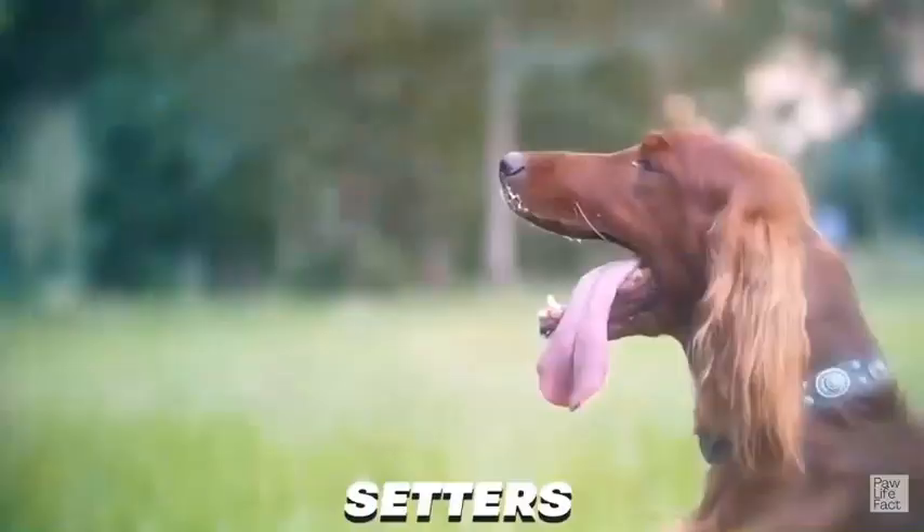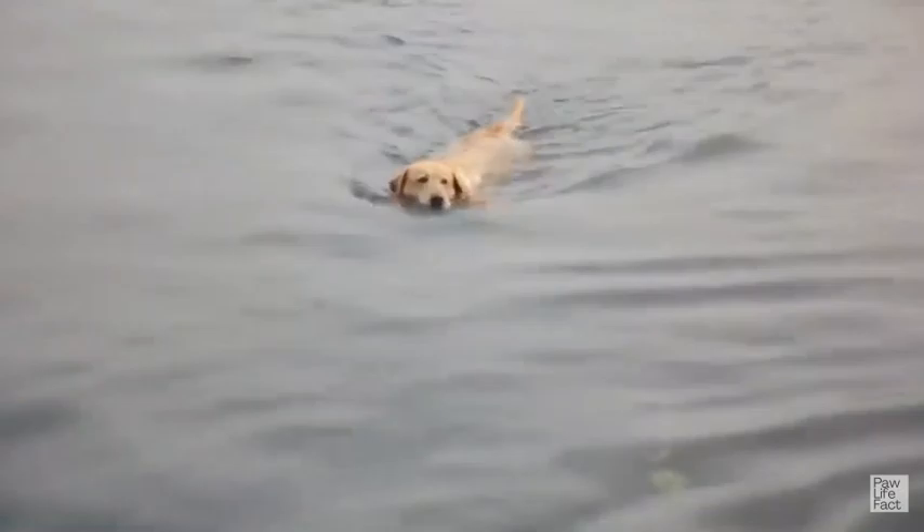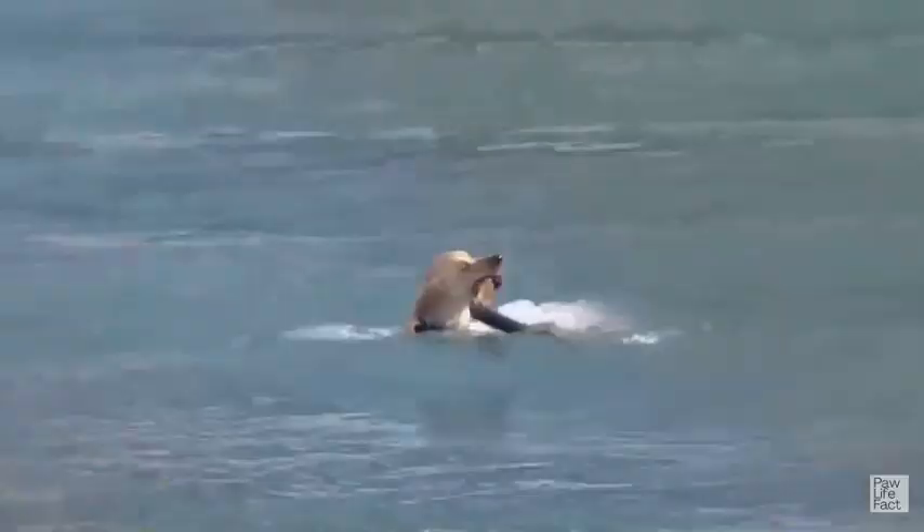There are four basic types of sporting dogs: spaniels, pointers, retrievers, and setters. Known for their superior instincts in water and woods, many of these breeds enjoy hunting and other field activities.